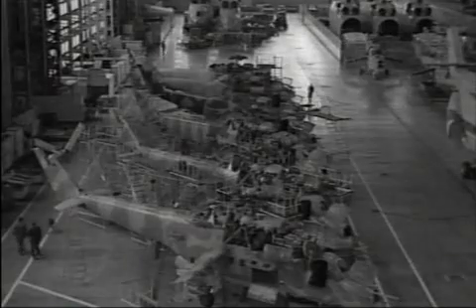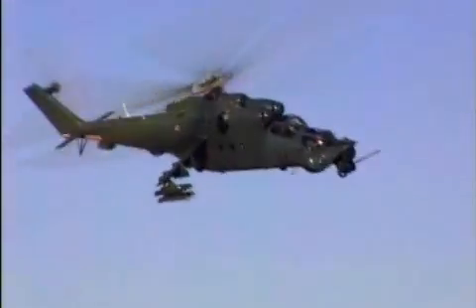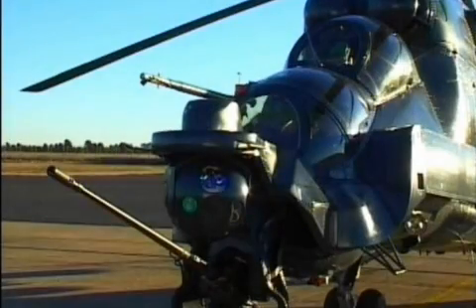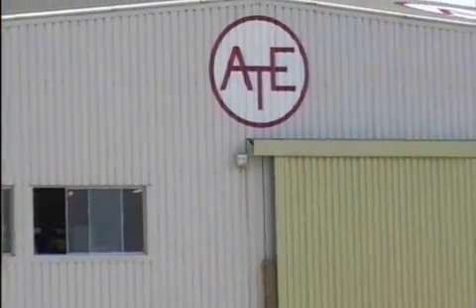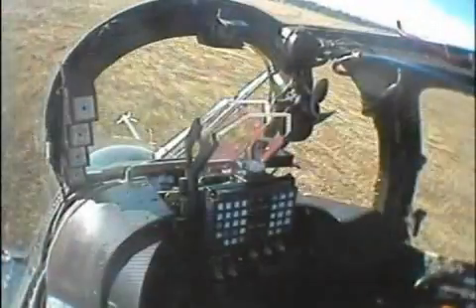The MI-24 made its first appearance in the early 1970s and is still in use in many parts of the world. ATE used its attack helicopter experience to design and develop a significant modernization program to bring the formidable MI-24 into the 21st century. The Super Hind programs are funded, developed and tested by ATE to give a wide range of operationally acceptable off-the-shelf systems.